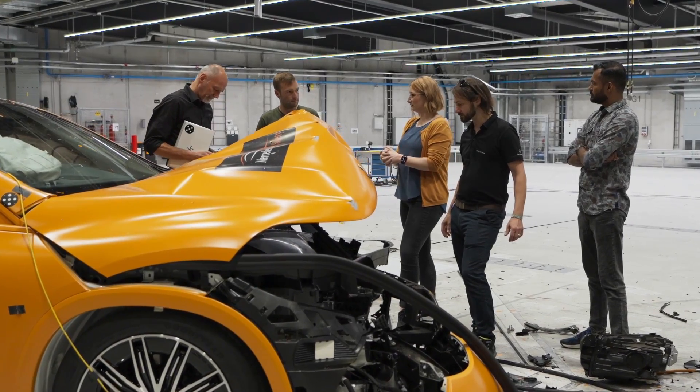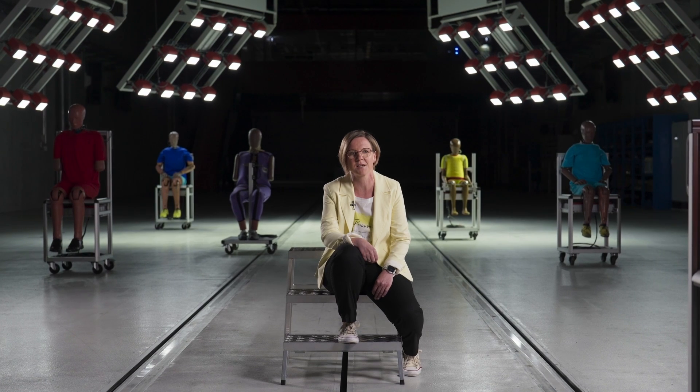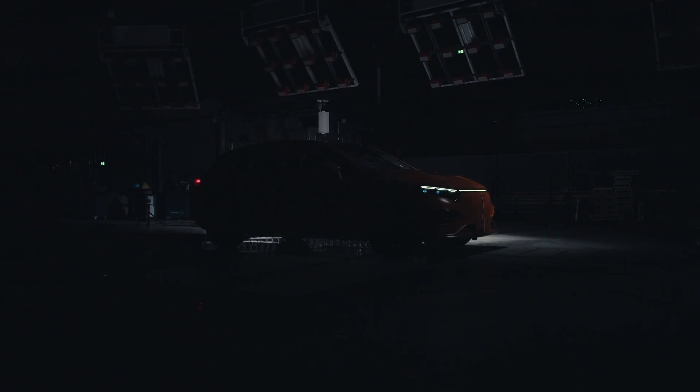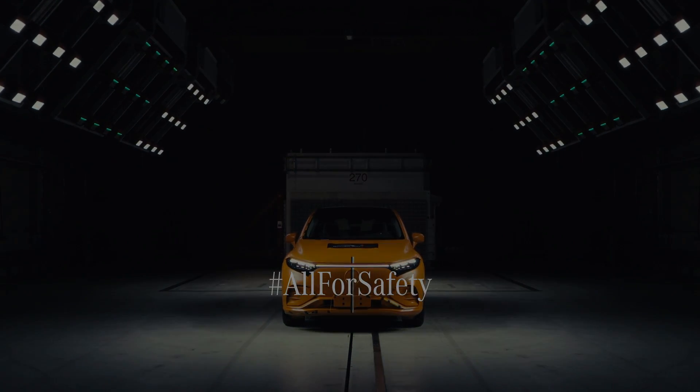Our vision is zero fatal accidents in 2050. For us, for everybody here, the approach is to make road traffic safer for everybody. There is no bigger purpose than saving people's lives.